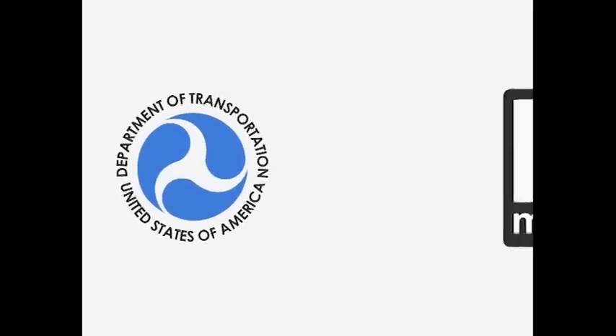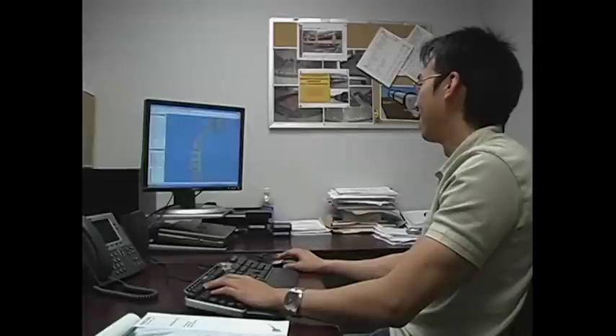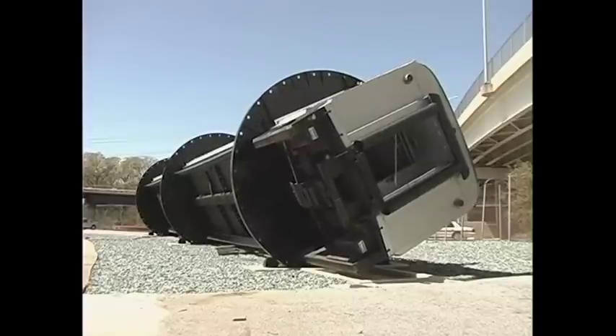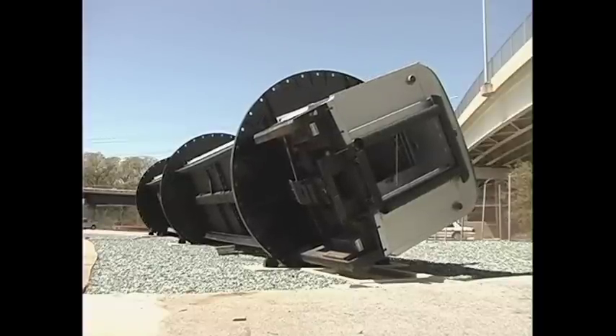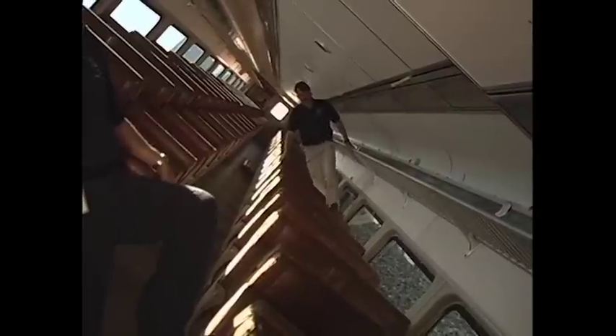The FRA formed a partnership with the Washington Metropolitan Area Transit Authority, WMATA, and the nation's first rail emergency evacuation simulator was on its way to being built. Funded by the FRA, designed and built by INSCO Inc., and located and maintained at WMATA's emergency response training facility in Landover, Maryland, the rollover rig is the only one of its kind in the United States.